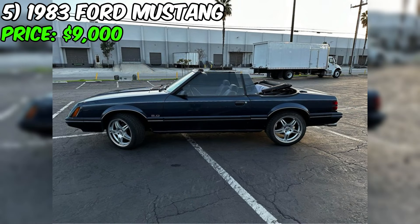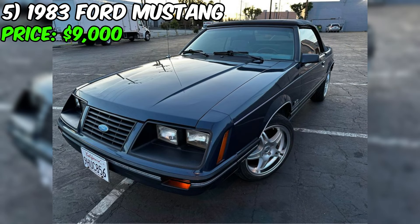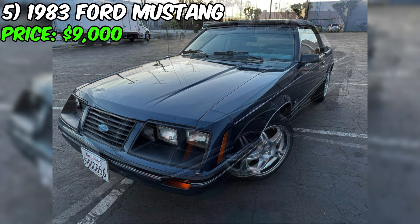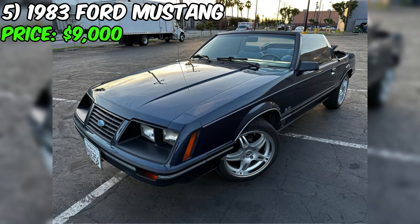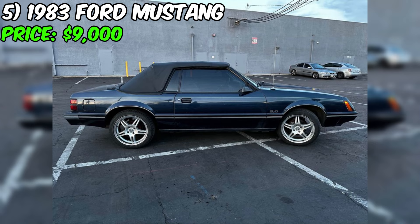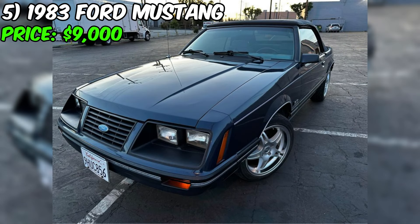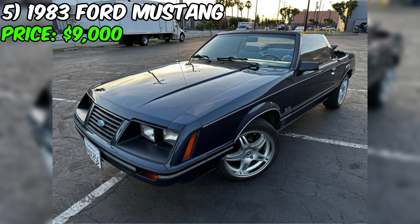One of the things that sets this car apart is its clean title — you won't have to worry about any hidden issues or problems with the car's history. The interior is in great shape with comfortable seats and all the original features you'd expect from a classic Mustang. The convertible top is in excellent condition as well, so you can enjoy the wind in your hair on warm summer days. At just $9,000, this car is an incredible value. Contact the seller today to schedule a test drive — with its strong engine, clean title, and stunning good looks, this car is sure to provide years of driving enjoyment.